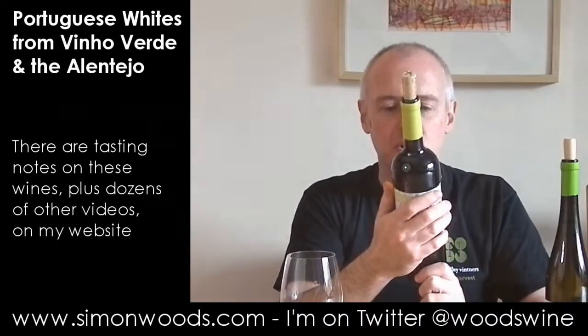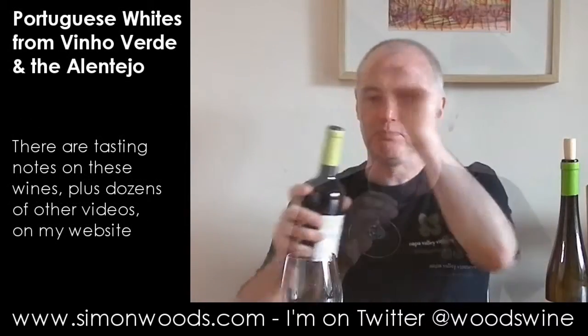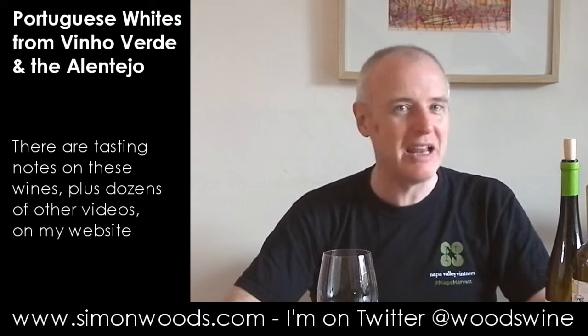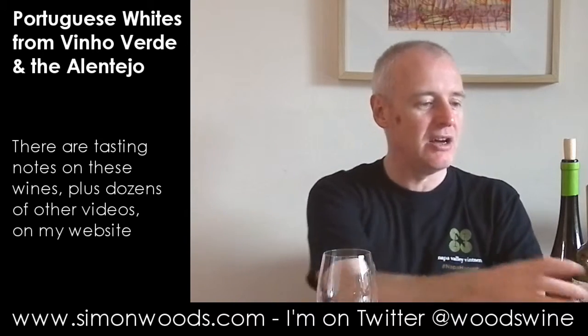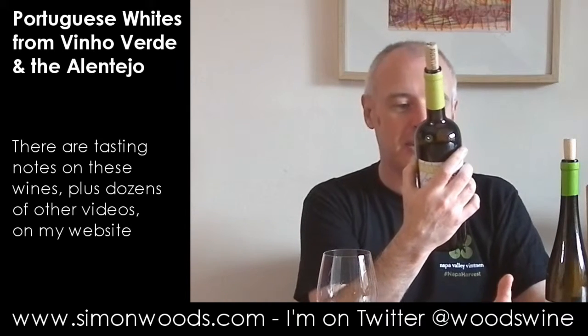Second wine: Aventura 2013 from the Alentejo. I'm not sure what the grapes are but they are traditional Portuguese ones, and it's stainless steel. The thing about the Alentejo is there's the flat land which gets lots and lots of heat and where it really is too warm for a lot of white grapes, and then there are the higher vineyards. It says something on the back about a high altitude mixed planting vineyard.